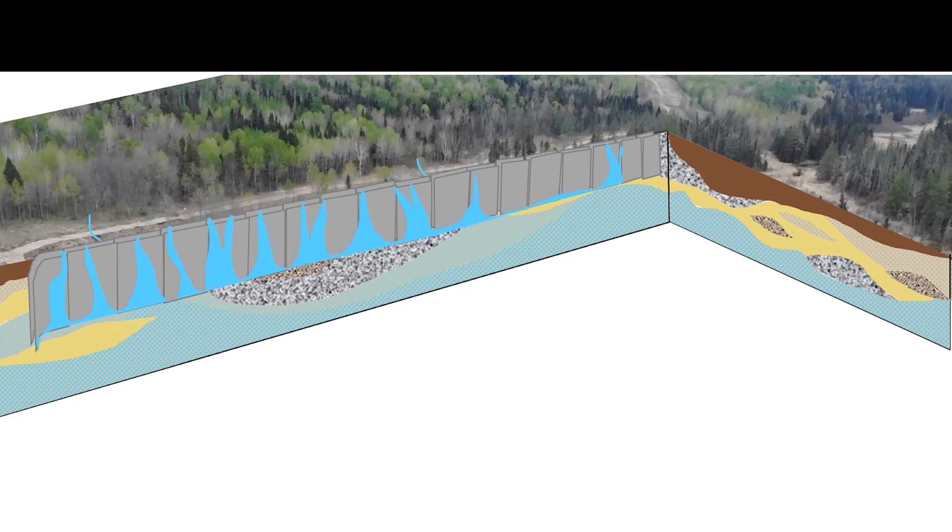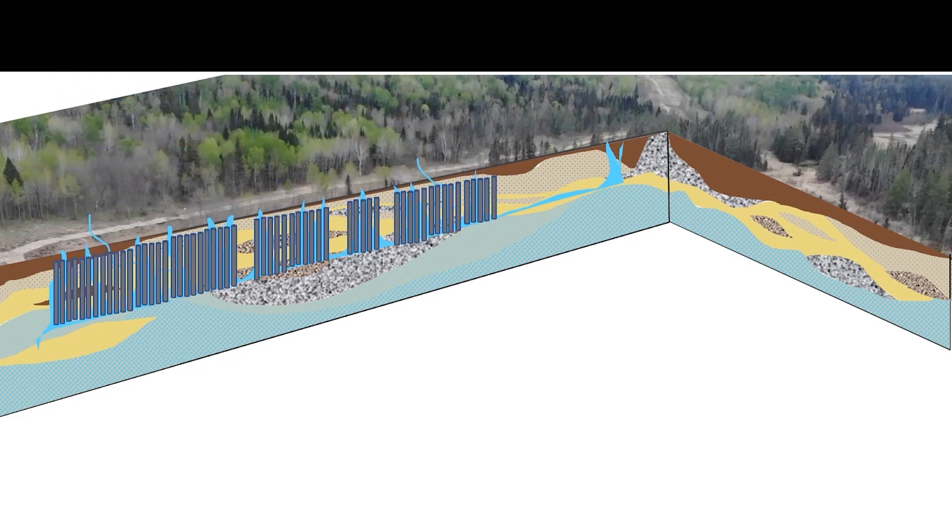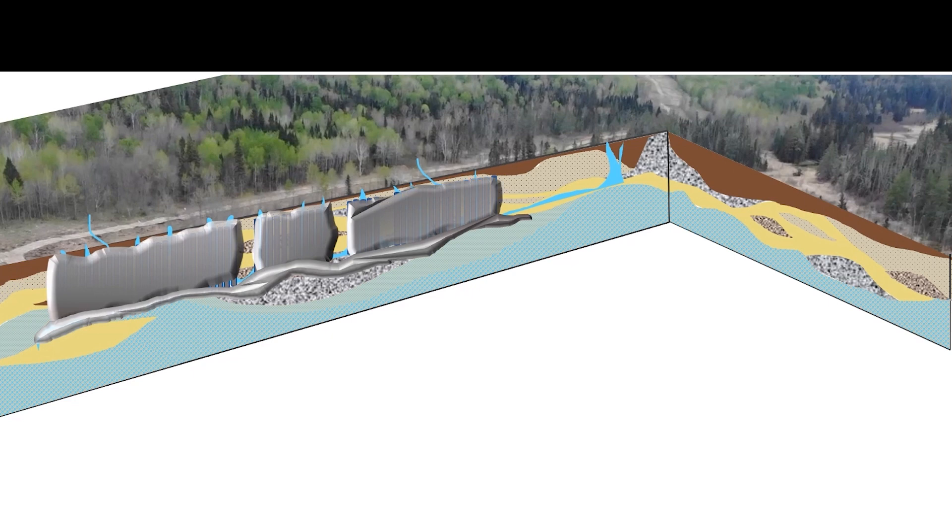Enbridge and Barr responded by proposing to inject grout — basically concrete — into the holes. In the end, they inserted about 135 twenty-three-foot long steel pipes throughout this valley and injected over 51,000 gallons of grout.